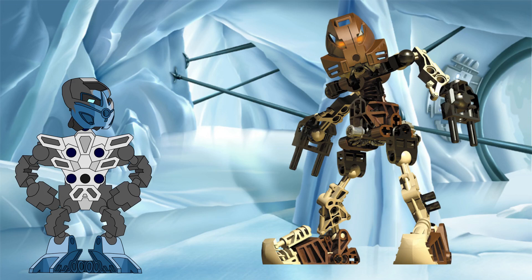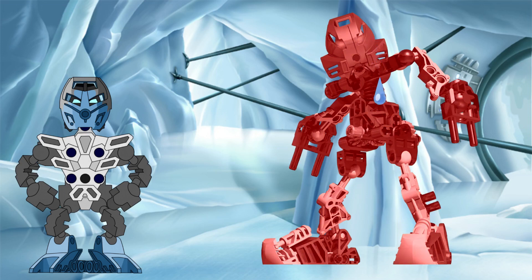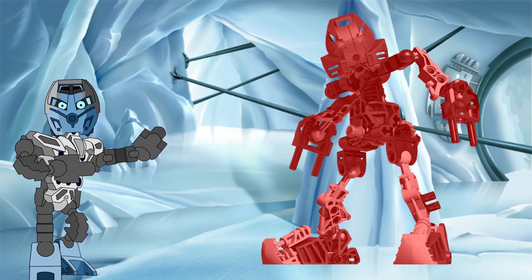It is very lucky for our favourite Toa of Stone that, as well as giving him this ludicrous speed, the Kakama also allows him to survive the forces that velocity would subject him to. As Pohatu runs, some of the air in front of him would be forced up to match his insane velocity, with that massive change in kinetic energy being transferred to the air molecules in the form of heat, raising the temperature of a thin layer of air around his body, with that temperature increase being proportional to the square of his velocity. At Mach 6, the air in that thin layer around him would reach nearly 1,400 degrees Celsius — around the melting point of stainless steel.